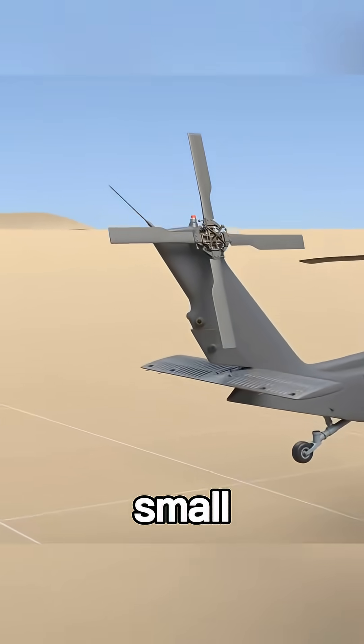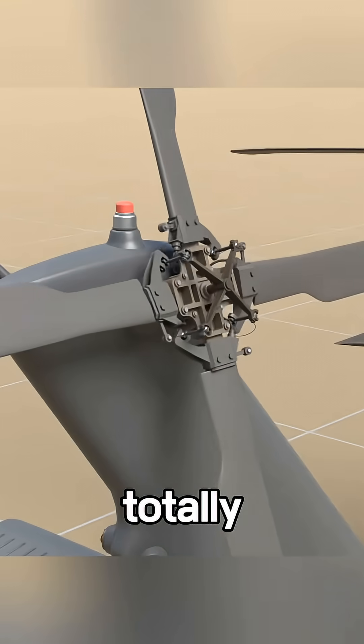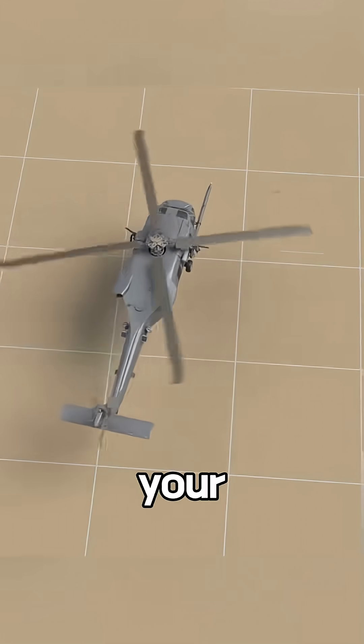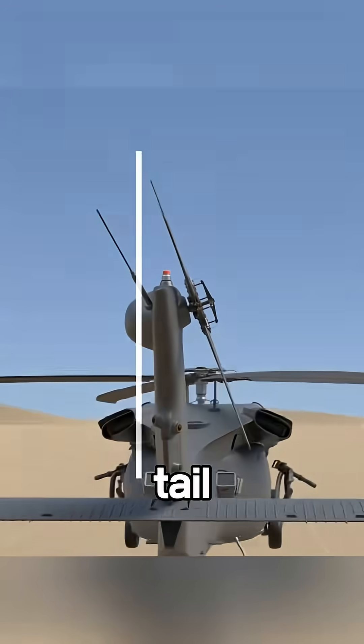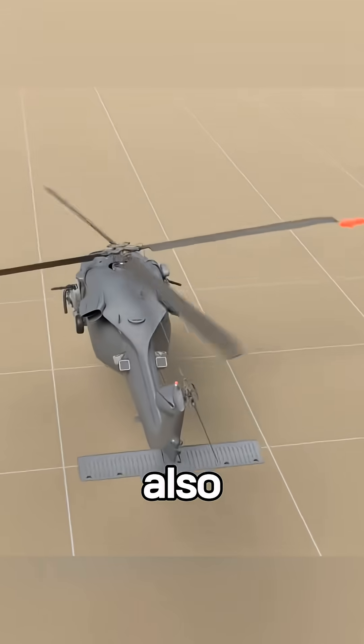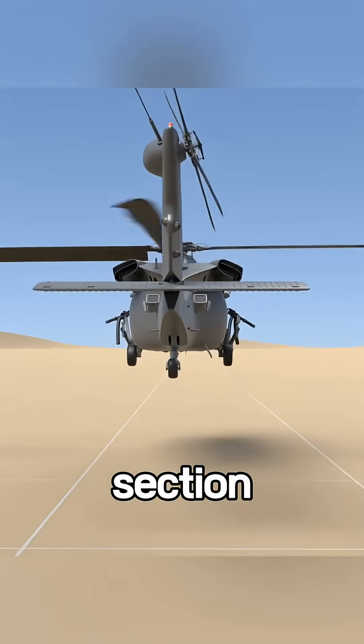That's where the tail rotor comes in — small, loud, and totally underrated. It pushes sideways to cancel out that spin and keep your nose steady. But here's the plot twist: those little tail blades are tilted about 20 degrees, not just to steer, but also to help balance the heavy tail section. Yep, double duty.